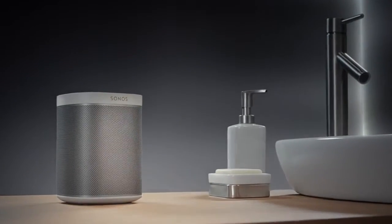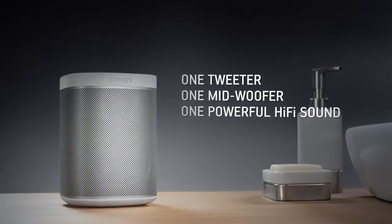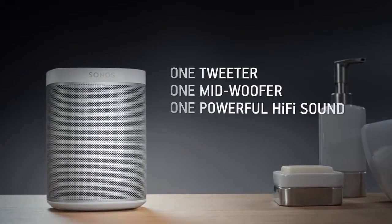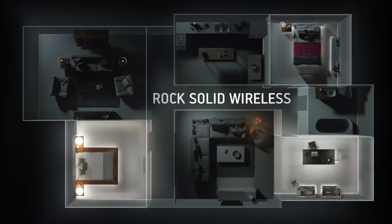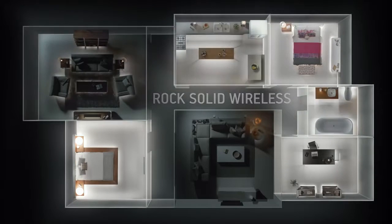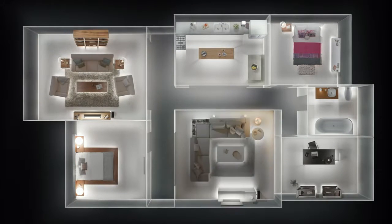It has two speakers, one tweeter and one midwoofer, to provide crystal clear hi-fi sound. It's simple to set up, and with rock-solid wireless performance, you can stream music without any dropouts.